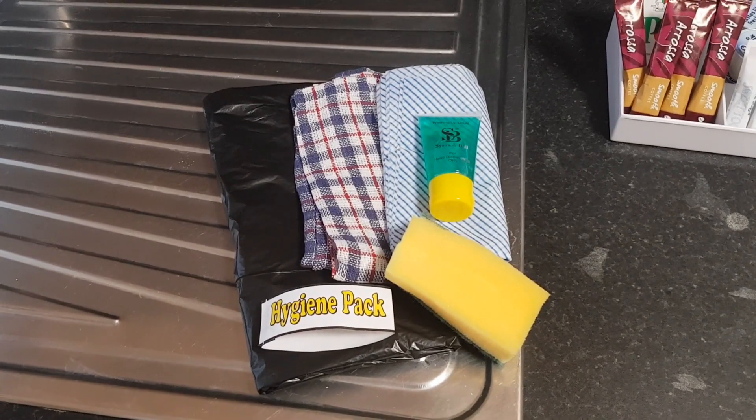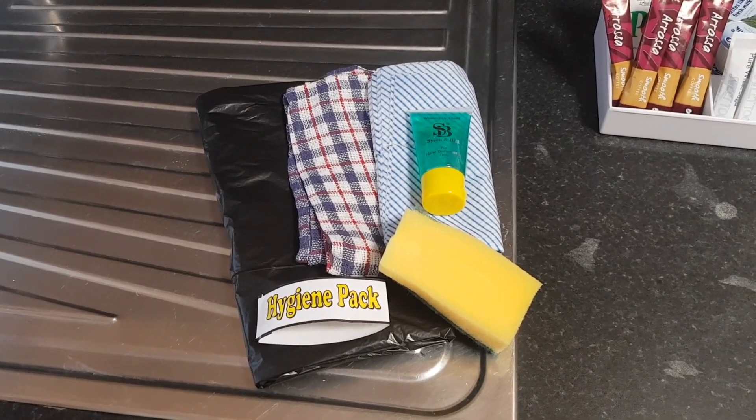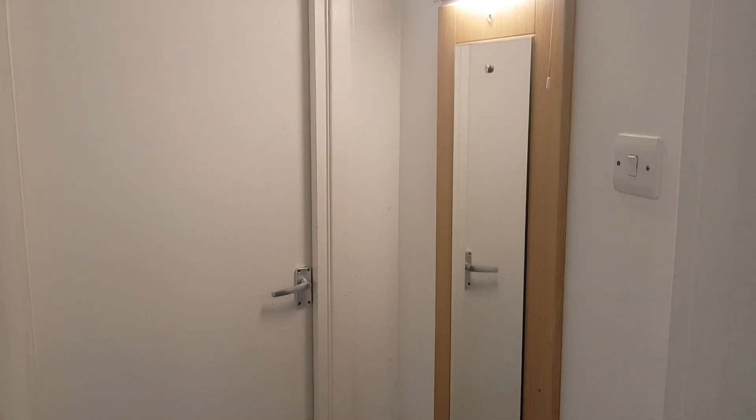They give you a hygiene pack with a rubbish bag, tea towel, dish cloth, sponge and a small tube of washing up liquid. In the corridor leading to the bedroom there's a long mirror.